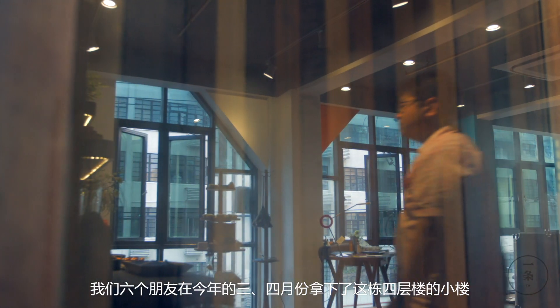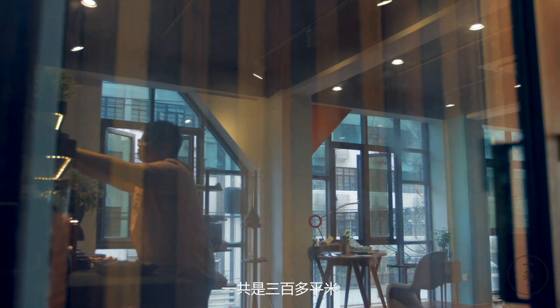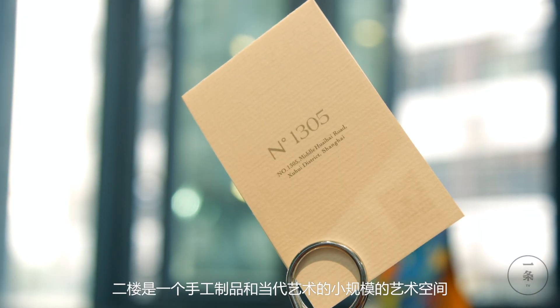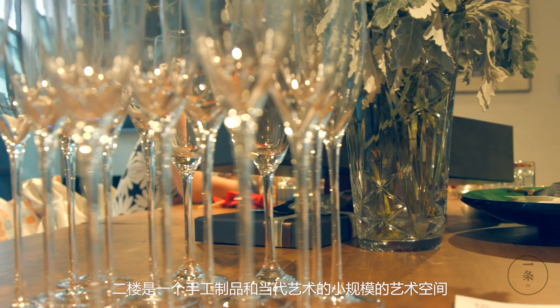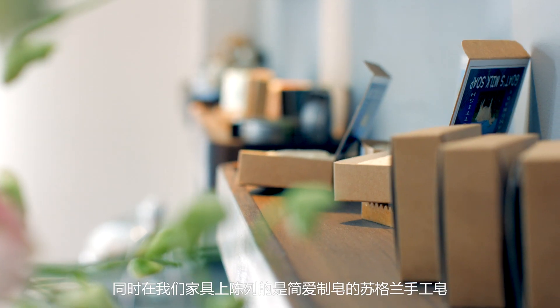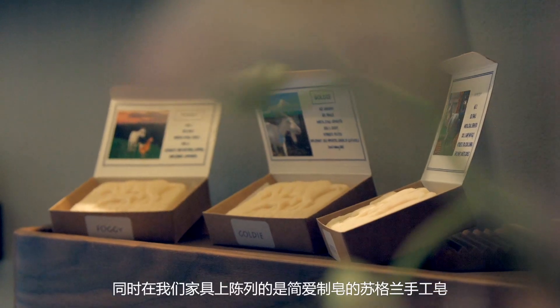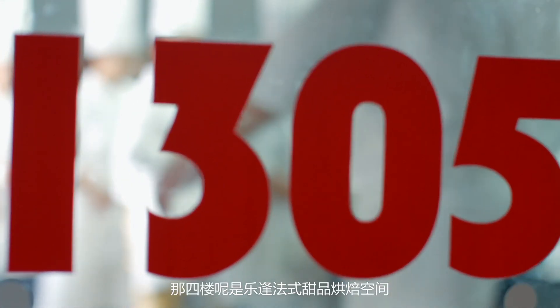We have six friends in the year 3, 4th of June. We have this small house on the 4th floor, about 300 square meters. One is a special material and a small art space. Three is our main house — a furniture showroom. The fourth floor is a French dessert bakery space called Lefeng.